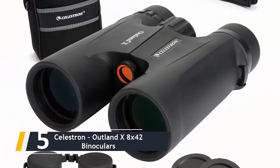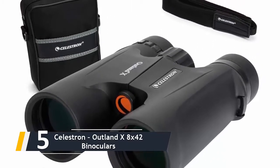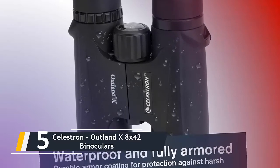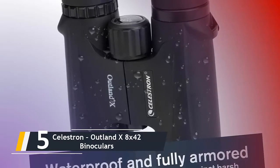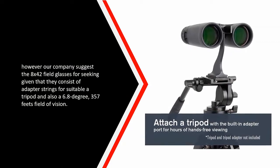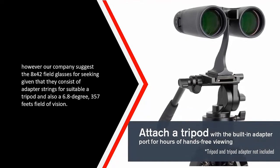Starting our list at number five, we have the Celestron Outland X 8x42 binoculars. The portable Outland X from California-based provider Celestron are terrific budget binoculars that perform better than expected for the price. They feature a carry case and a limited lifetime warranty along with unlimited technical support. This model is available in a variety of sizes, but we suggest the 8x42 binoculars for hunting, as they include adapter rings for fitting a tripod and a 6.8-degree, 357-feet field of vision.